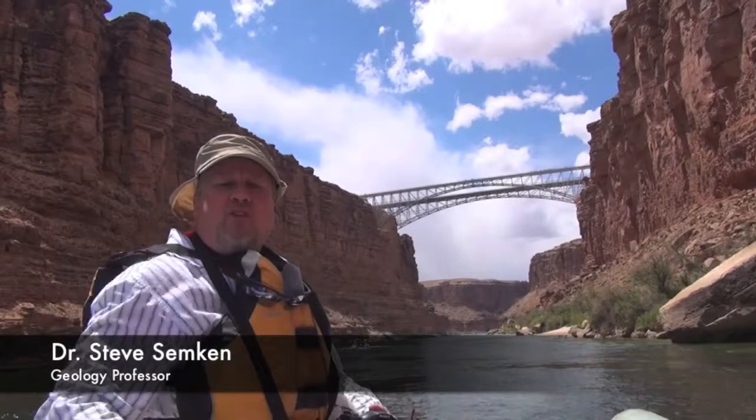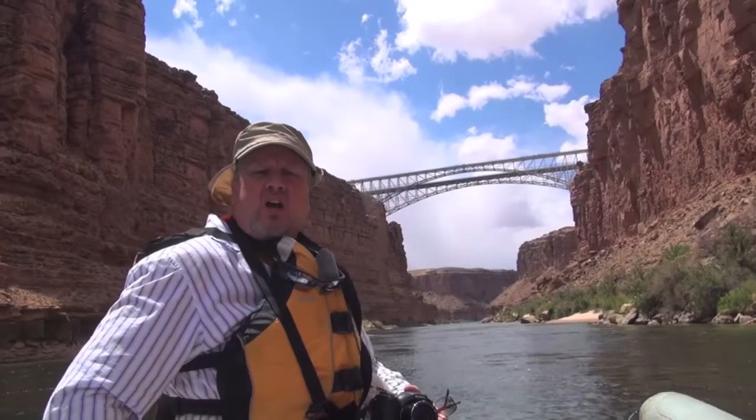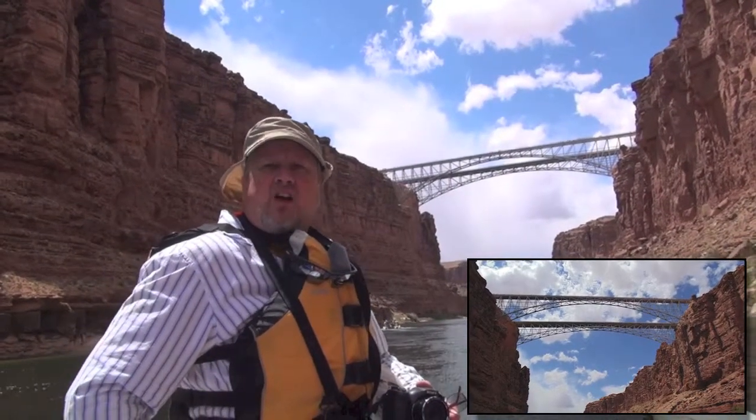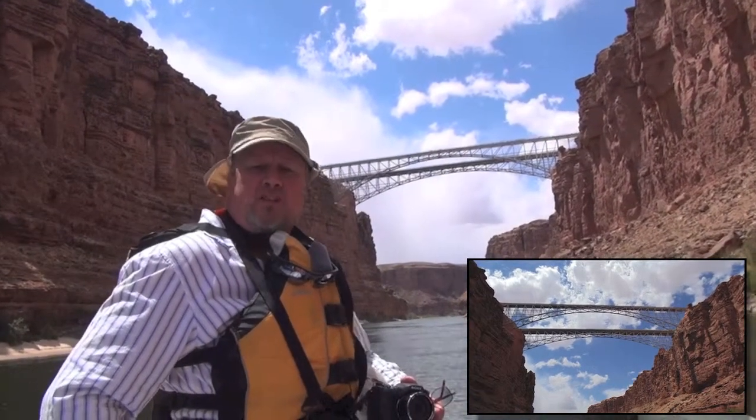We're about to pass under the Navajo Bridges. There are two spans. The span closest to us was built in 1929. It was replaced by a newer span in 1995. The old span is now open only to pedestrians.